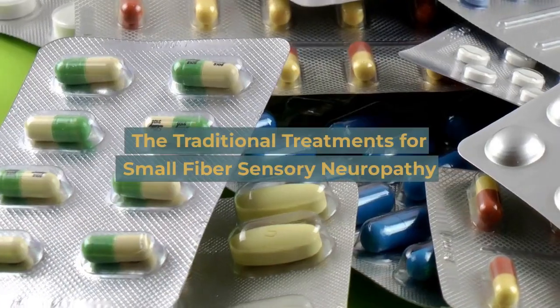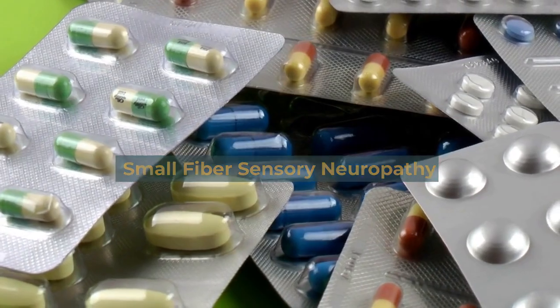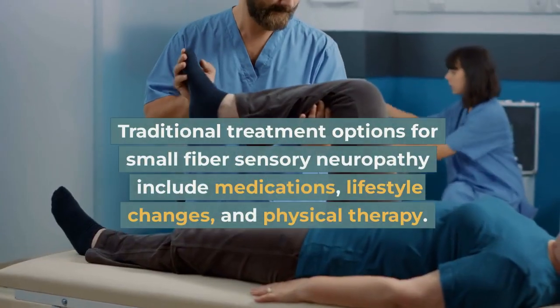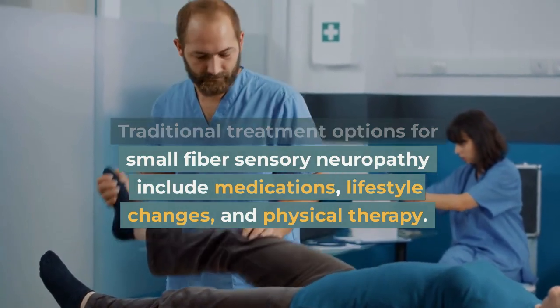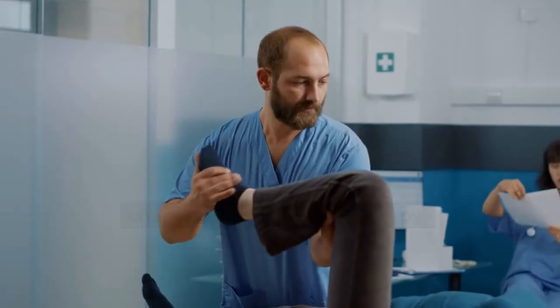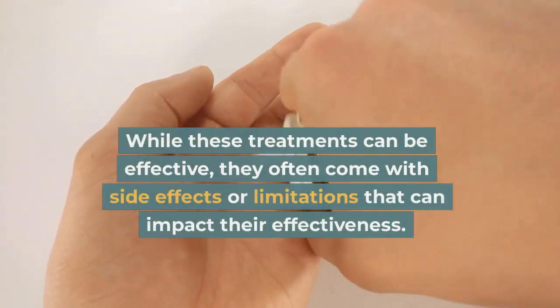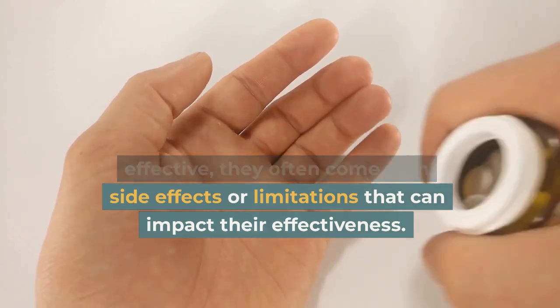The traditional treatments for small fiber sensory neuropathy include medications, lifestyle changes, and physical therapy. While these treatments can be effective, they often come with side effects or limitations that can impact their effectiveness.